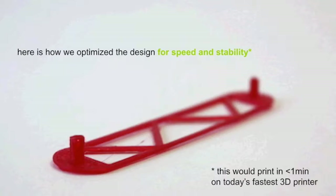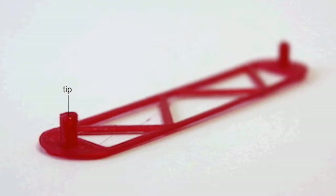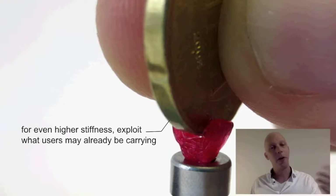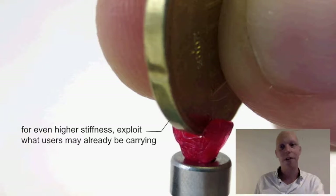The Allen wrench we produced is not the most typical kind — we optimized it for speed and stability. A normal Allen wrench has a familiar shape, but ours transforms the lever into a truss, which minimizes printing time and material use. The cross section has an L-shaped profile that reduces material while achieving maximum stiffness. We can push this even further by exploiting materials the user might already carry — like a coin — achieving an even smaller fabrication time.